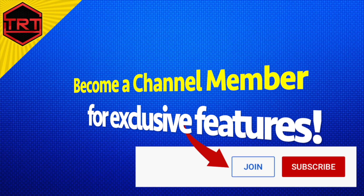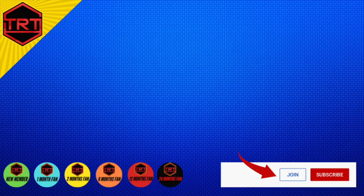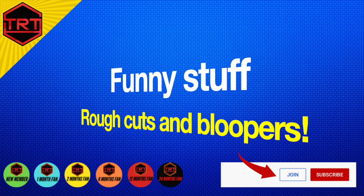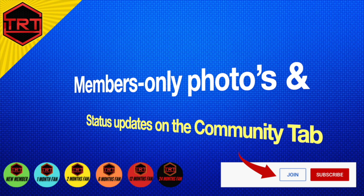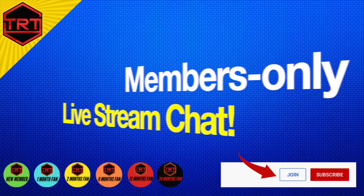TRT and hormone optimization fam, thanks for tuning in again and we will see you next time. Consider becoming a channel member for exclusive features like loyalty badges, early access to new videos, funny stuff like rough cuts and bloopers, and members-only photos, status updates on the community tab, and members-only livestream chats.